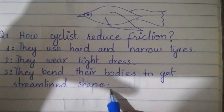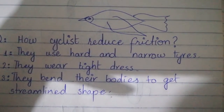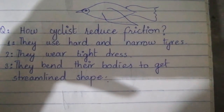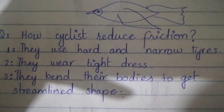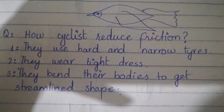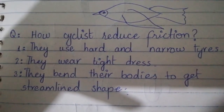Cyclists bhi apni body ko bend karte hain to get streamline shape. Sports cars bhi isi tarah se hoti hain — end se bilkul pointed aur beech mein thik. This shape faces minimum air friction. That is why cyclists, swimmers, and cars are all made on this principle. Thank you so much, students.